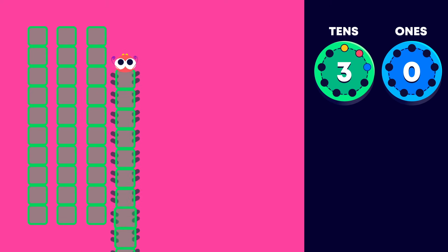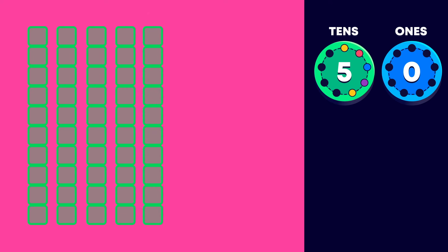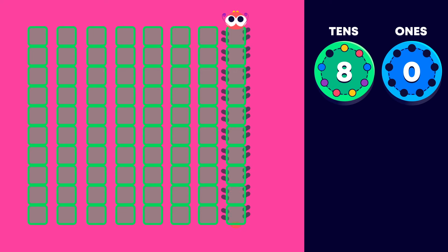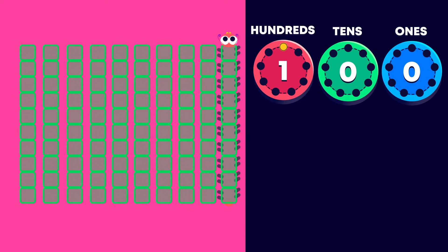4 tens is 40. 5 tens is 50. 6 tens is 60. 7 tens is 70. 8 tens is 80. 9 tens is 90.